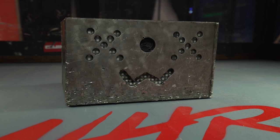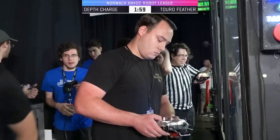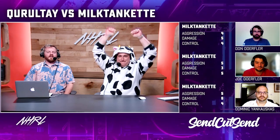The house bots at NHRL will step in and separate robots that have become stuck together. If your opponent is unable to show controlled motion, the referee will initiate a 10-second countdown — after which you've knocked them out. If you don't disable your opponent within three minutes, the judges will score you based on three categories: damage, control, and aggression.